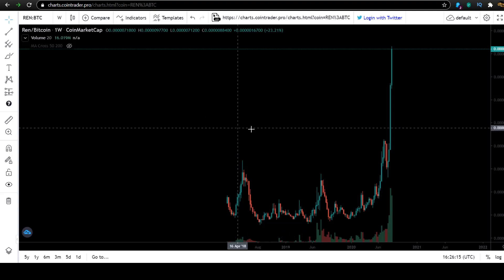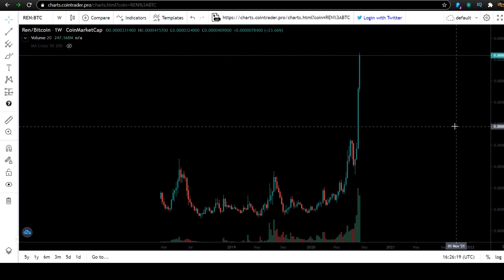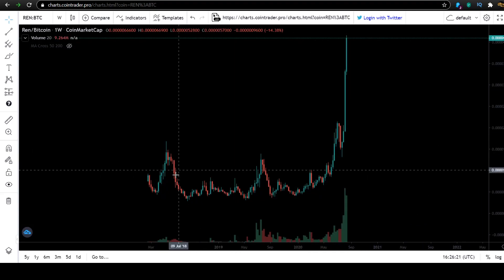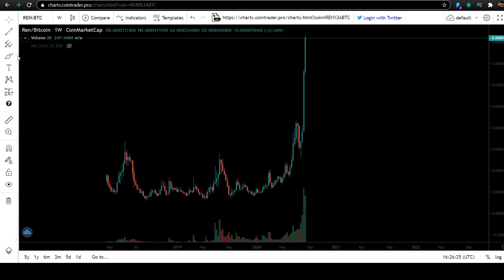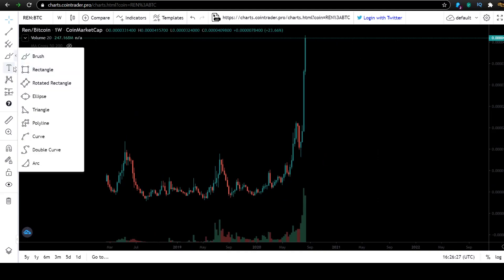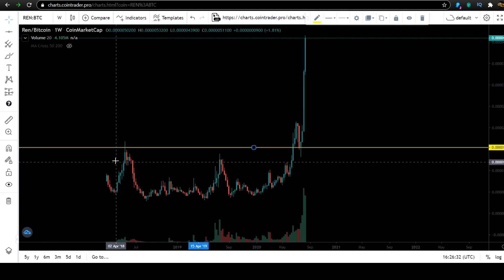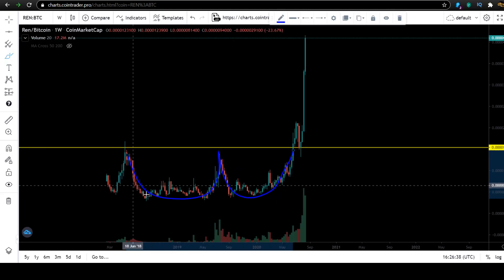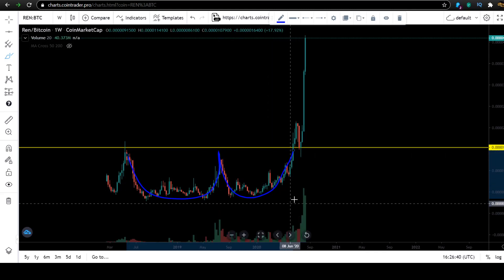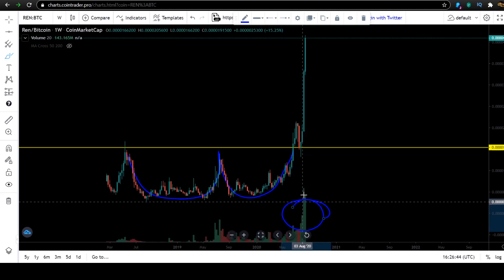Welcome back everybody. REN going nightmare. I want to show you first the long-term time frame. This is the weekly candle chart. Look at that beautiful breakout here. This is what we're talking about, what we're watching in my Patreon group — coins that are breaking out of a base pattern. You can see this is a clear base pattern, a double bottom, a nice W formation, with huge volume coming in on this monster coin.